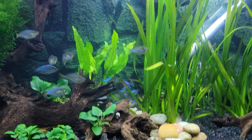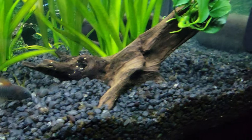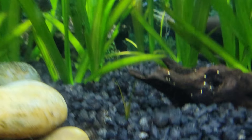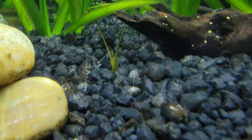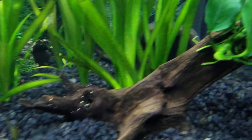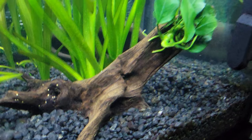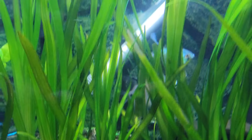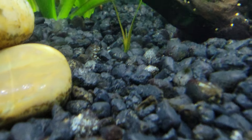One thing I'm very excited about is this right here. I moved this back over here more towards the corner. See that sprout right there? I've been wanting my jungle val to move forward, so I've been coaxing it with root tabs over in this area to help it spread out. I want it to kind of grow around this piece of driftwood with the anubias on it. I've got some pink granite that I kind of want to put in that spot right there where that sprout is coming up.